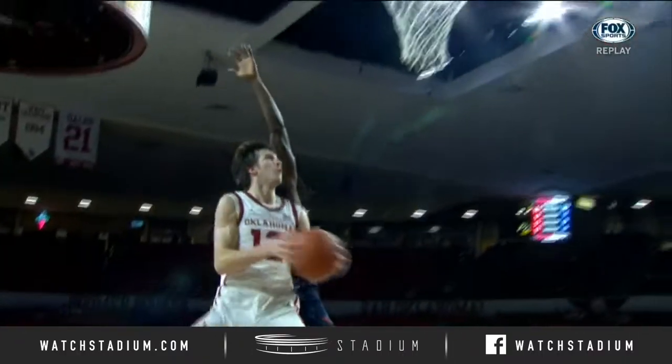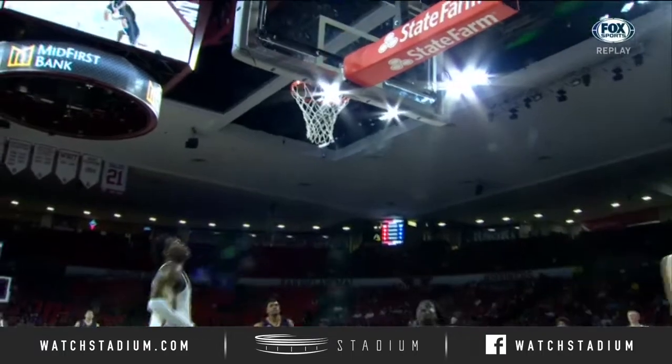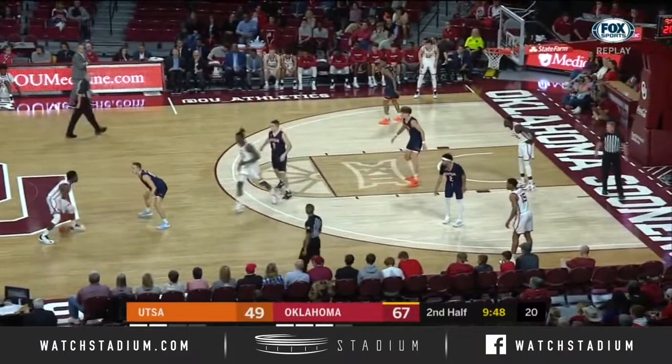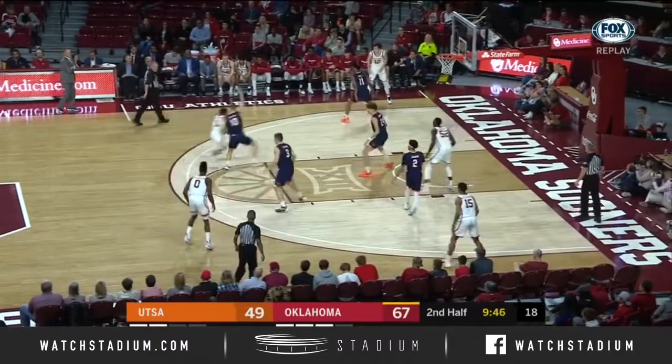Well, Austin Reeves has come to life, and this is the type of player Lon Krueger projected. Had a frown on his face right there — he didn't like that exchange. That's carelessness.